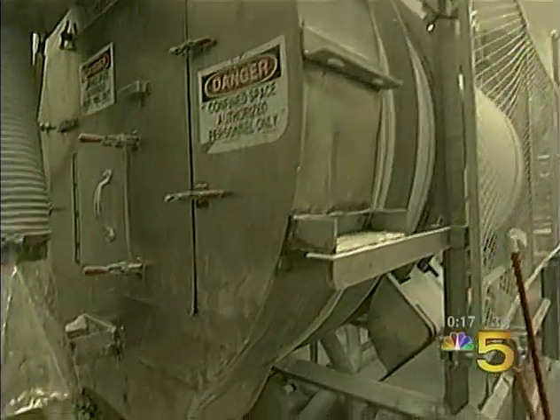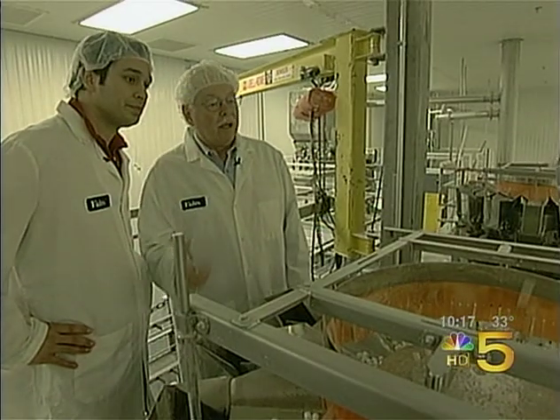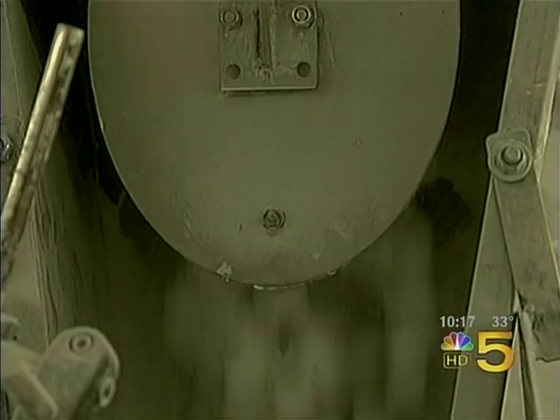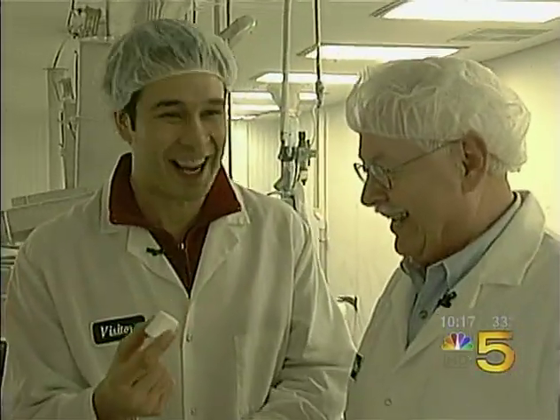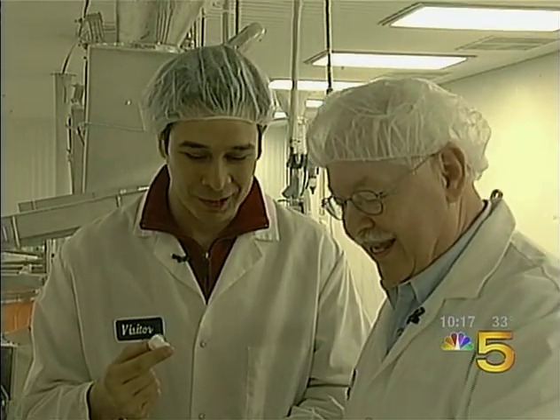Deep inside the factory, the marshmallows come from the extrusion room into the packaging room. The door closes, there they go, here they come. 'Can I eat this?' 'You can eat that one.' 'I've been waiting the whole day to eat one.' Oh, my goodness.